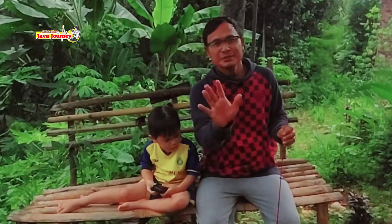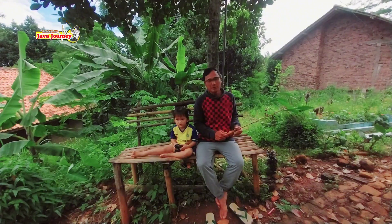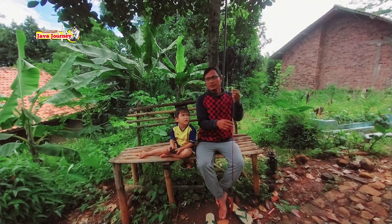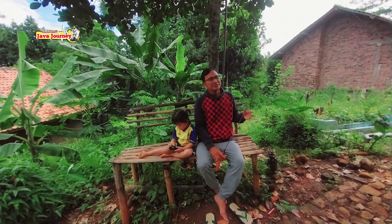Assalamualaikum warahmatullahi wabarakatuh. Hari ini kita lagi gak mancing karena cuaca lagi gak kurang bagus. Hujan terus setiap pergi ke sungai dari rumah, dari sini cuaca cerah, eh pas datang ke sungai hujan lagi. Gitu aja terus setiap ke sungai.